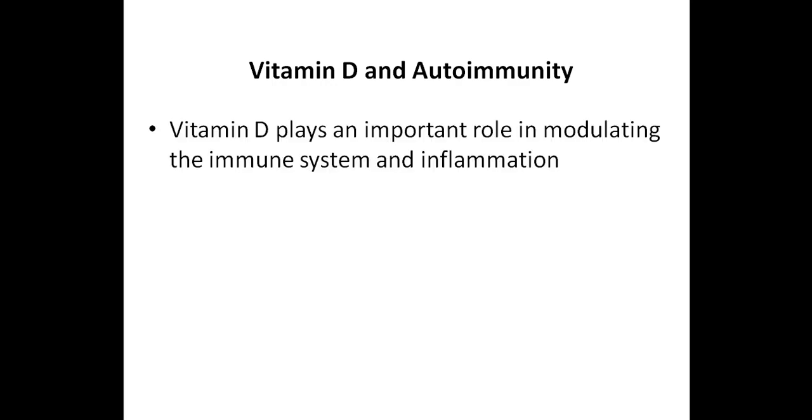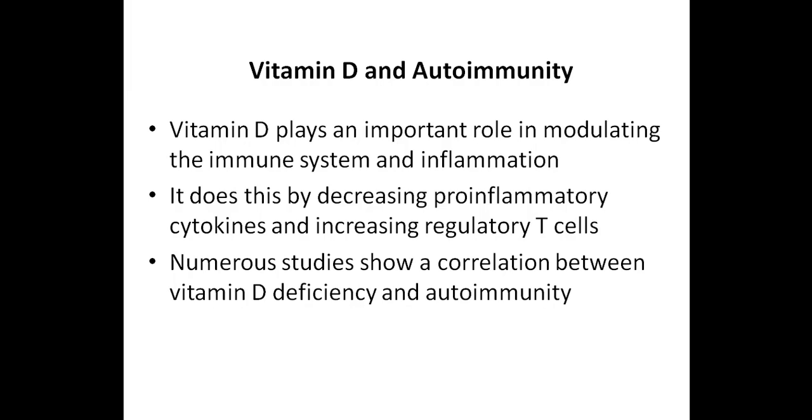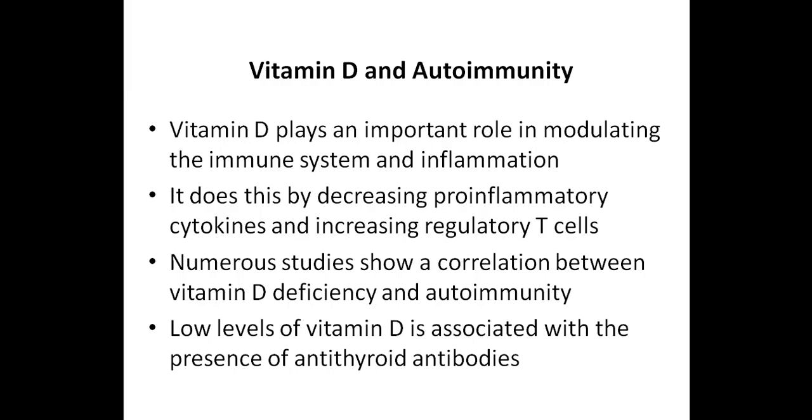Let's talk about vitamin D and autoimmunity, as there are numerous studies which show that vitamin D plays an important role in modulating the immune system and inflammation. It appears to do this by decreasing pro-inflammatory cytokines and is also associated with an increased number of regulatory T cells, which help to suppress autoimmunity. Many studies show a correlation between vitamin D deficiency and autoimmunity. A few studies have shown that low levels of vitamin D are associated with the presence of antithyroid antibodies and abnormal thyroid function. Both people with Hashimoto's thyroiditis and Graves' disease commonly have low levels of vitamin D.